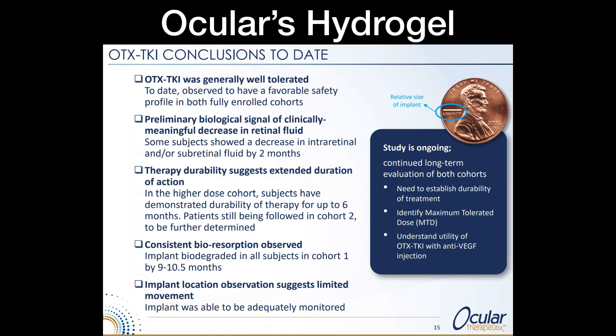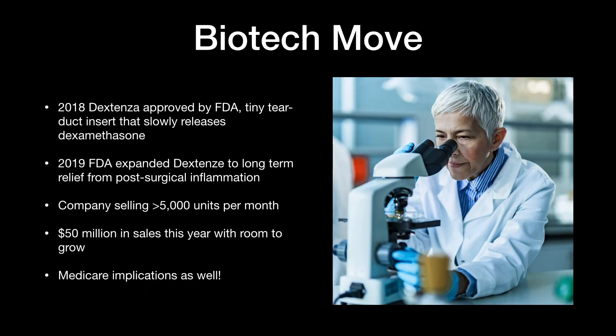Ocular's hydrogel technology is going to play a pivotal factor in its growth as a stock and as a company. From a biotech standpoint, Ocular Therapeutics already has Dextenza, which got FDA approval in 2018 for tiny tear duct inserts that slowly release dexamethasone, a steroid, over time. In 2019, the FDA expanded Dextenza to long-term relief from post-surgical inflammation. The company is now selling more than 5,000 units per month of Dextenza, with $50 million in sales this year and plenty of room to grow.